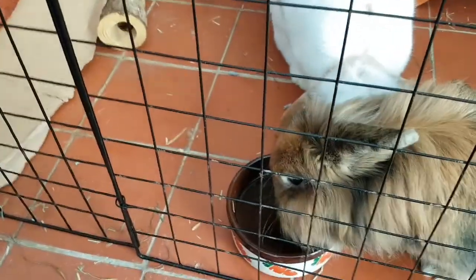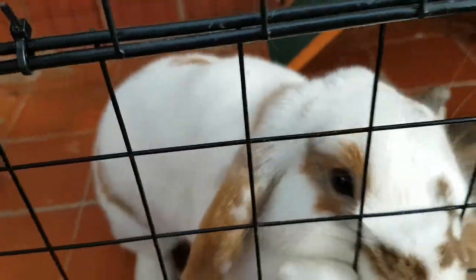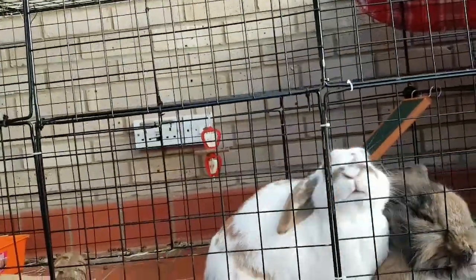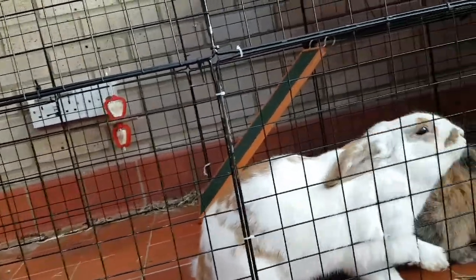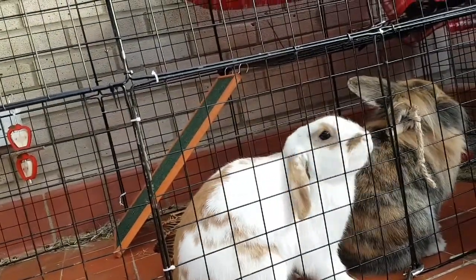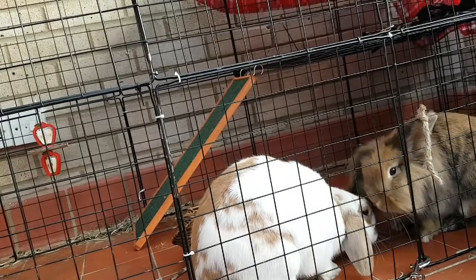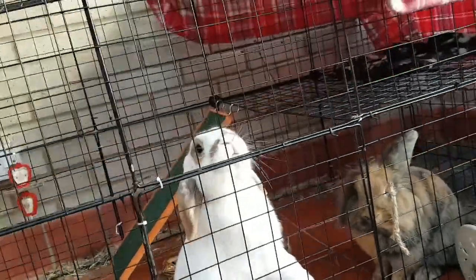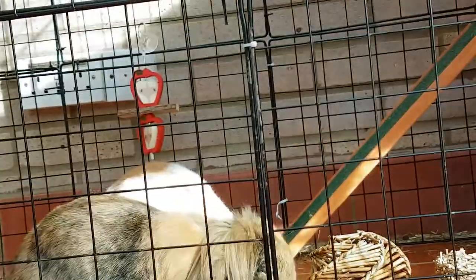Did you see that little cute bunny? She's so thirsty. Look at that cute face! I thought I might just get some cute footage of them for now. Most of the cleaning is done. Here is some cute footage of the bunnies.